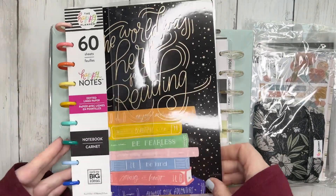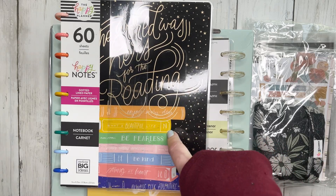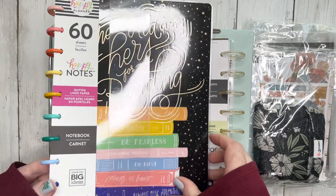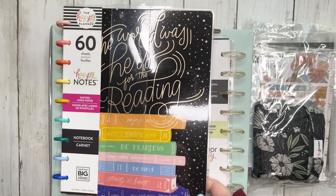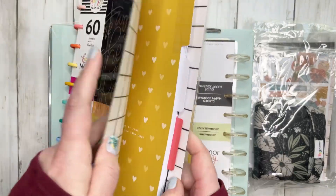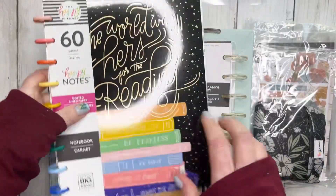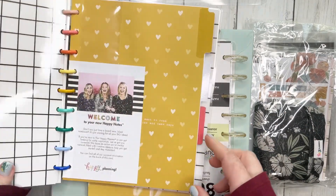You guys know how much I love reading. Happy Planner had the 'The World Was Hers for the Reading' dotted lined paper Happy Notes on sale, and then it was like another 40% off. So I picked this up. I love Happy Notes. It has this cover and I love this cover so much — dotted lined paper.